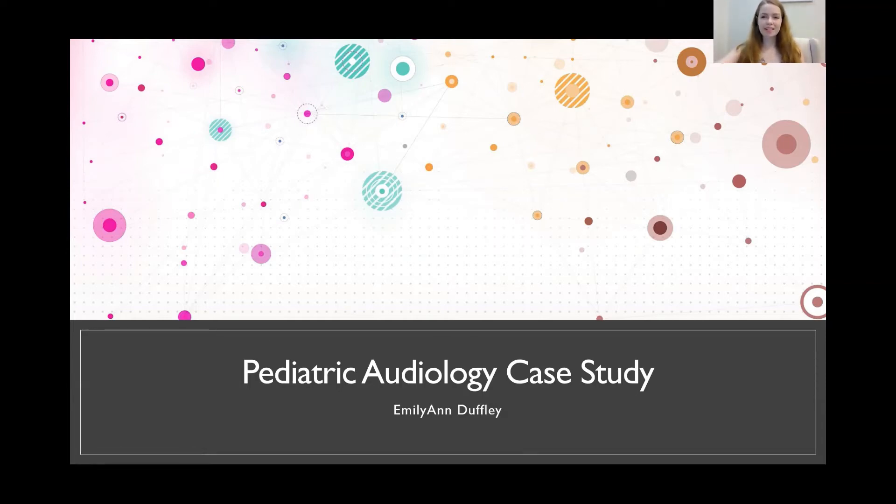Hello, my name is Emily Ann Duffley and I'm a second year AUD student at Northwestern University. Today I'm going to be going through a hypothetical pediatric audiology case study that I prepared for one of my courses.